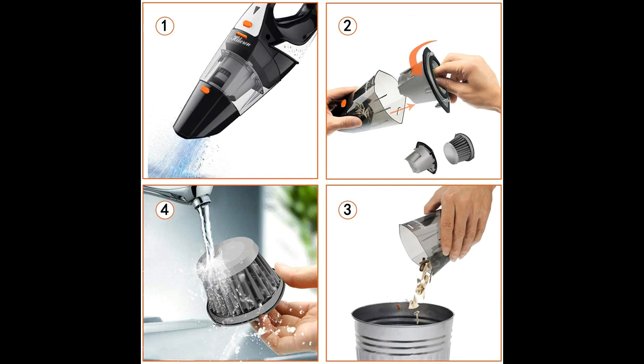The vacuum can easily clean dust, debris, and crumbs. Pet hair — dog hair, cat hair — as well as liquids.